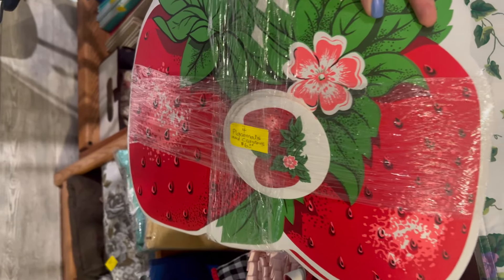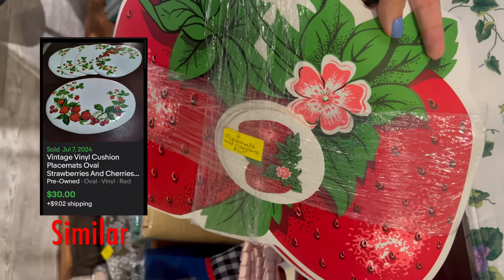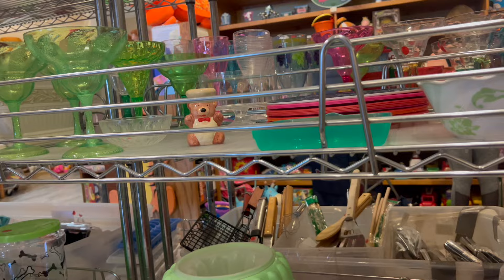I came across these vintage vinyl strawberry placemats with matching coasters. I picked those up for three dollars. Everything in this thrift store is half off all of the time — that's just how they run it, so it's always 50% off all of their prices.